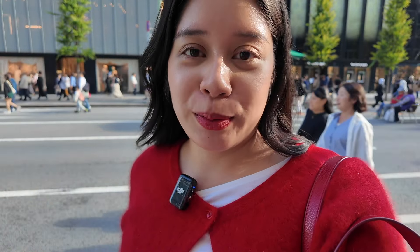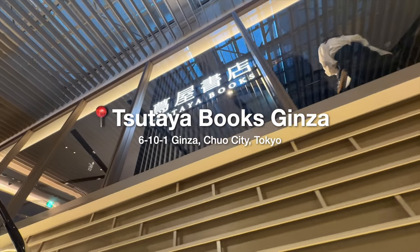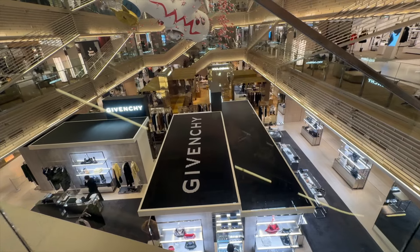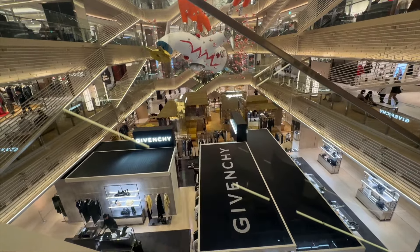Now we're going to go to Ginza 6, which has a Lululemon — which is why I'm always there. What I really like about it is that it has a nice Tsutaya branch, like a bookstore branch, and I really want to bring you guys there just to check it out. If you're looking to shop for high-end brands, chances are it's going to be at Ginza 6. It is a very classy mall. I only visit the Lululemon here and I just window-shop at the Tsutaya.